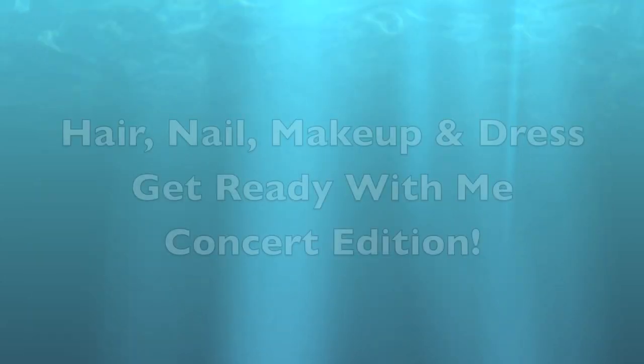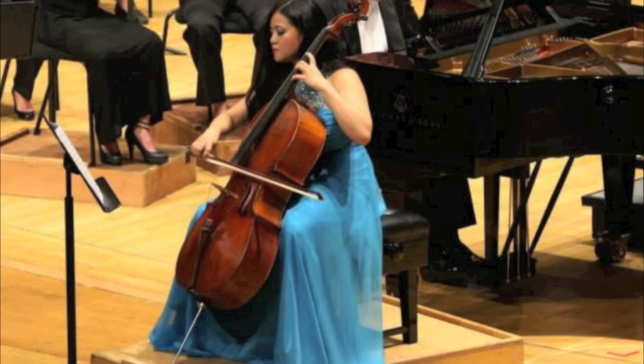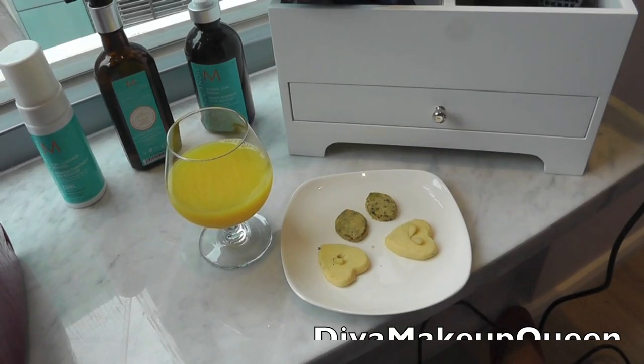Hey everyone, it's Wayne Diva Makeup Queen. Today I'm sharing with you my get ready video including nail, hair, and makeup for this concert in Hong Kong.